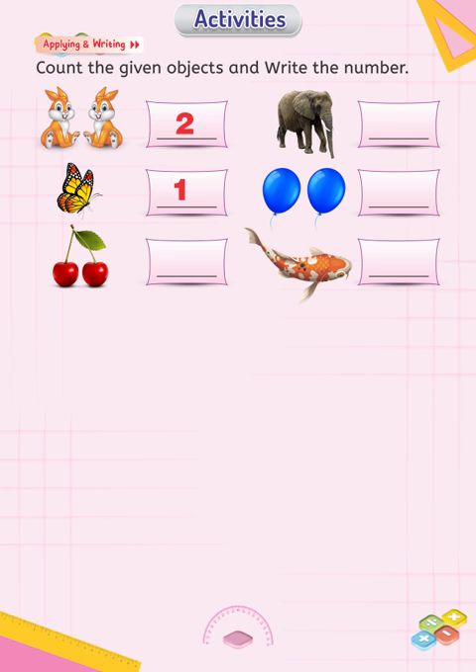You see two cherries and two balloons — count them and write two in the relevant boxes. Similarly, you see one elephant and one fish, so write one in the relevant boxes.